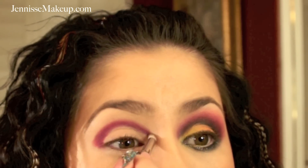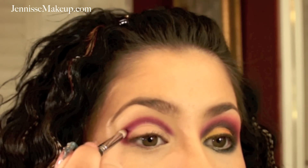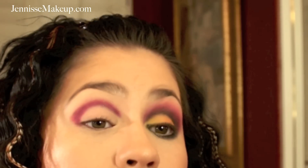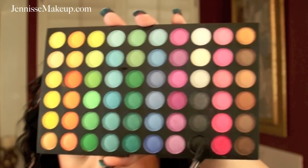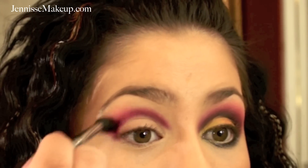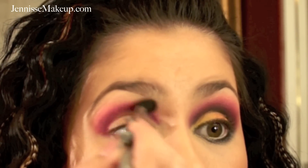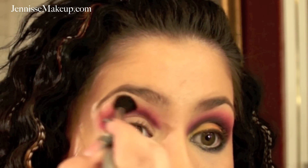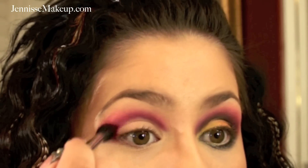Then I'm going to take my Stila number nine brush, which is just a fluffy brush, and take a lighter pink — the one right above the bright one we just used. I'll apply it right past that bright pink and then just blend, blend, blend. You want to take your time with this because it can be a little time-consuming.